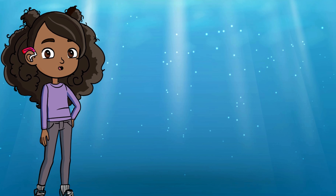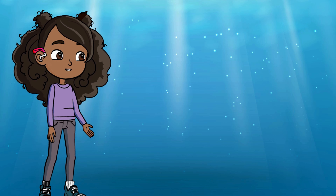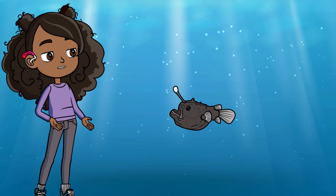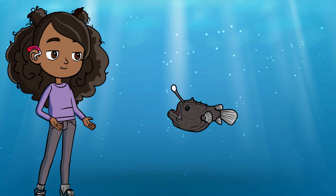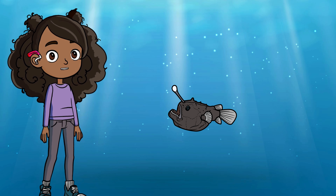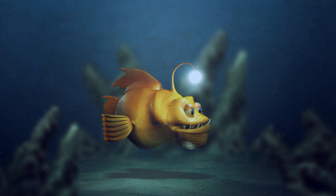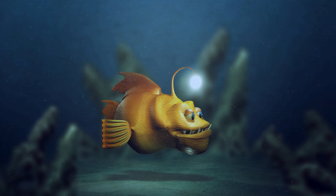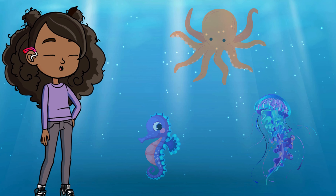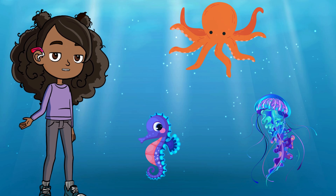Hold your breath, because we're diving deep into the deep sea. This part of the ocean is so deep and dark, it's like being in outer space — but there are still some crazy cool animals living down here. Meet the anglerfish. This spooky-looking fish has a built-in glow stick on its head. The light is called bioluminescence, and it helps the anglerfish attract prey right to its mouth. And anglerfish aren't the only ones who light up — many deep sea creatures have their own glowing tricks to find food or scare away predators. Imagine playing hide-and-seek with glow-in-the-dark animals. Awesome, right?